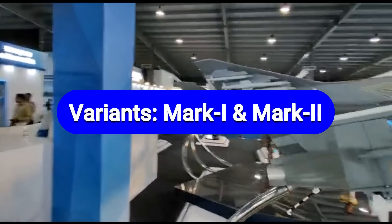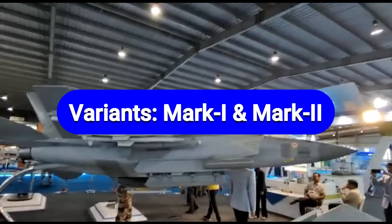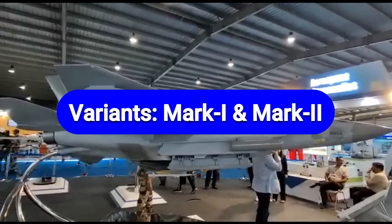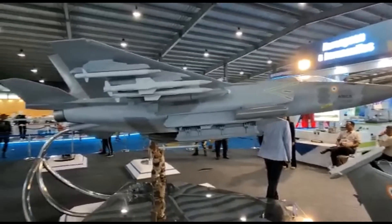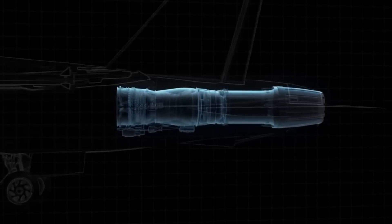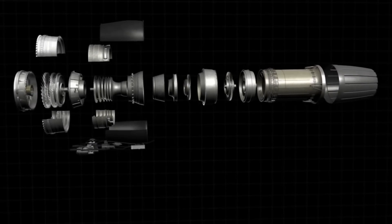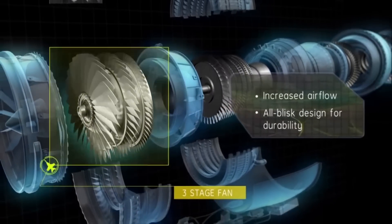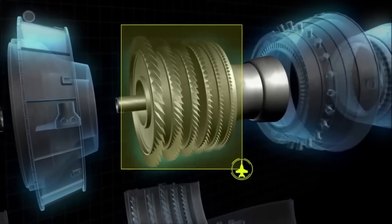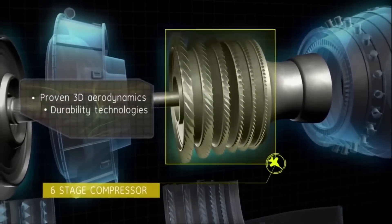The Indian Air Force has planned to acquire seven squadrons of AMCA — two squadrons of AMCA Mark 1 and five squadrons of AMCA Mark 2. The Mark 1 variant will be powered by two GE414 INS6 turbofan engines capable of generating a maximum thrust of 97.9 kN with afterburner.